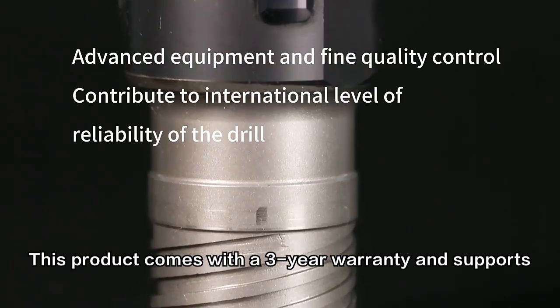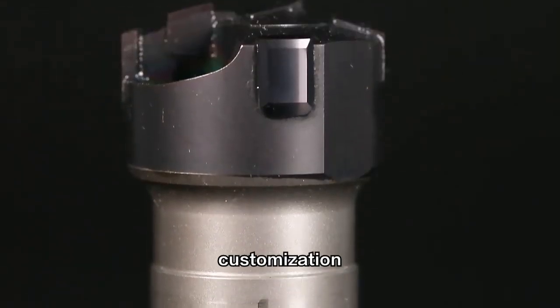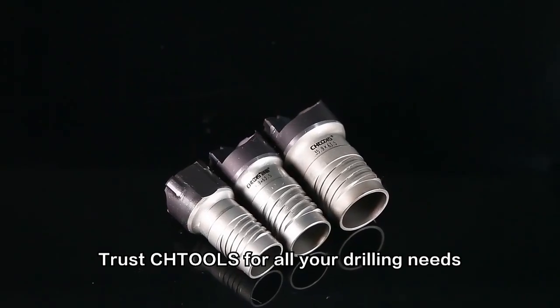This product comes with a three-year warranty and supports customization. Trust CHTOLS for all your drilling needs.